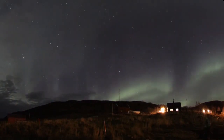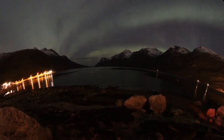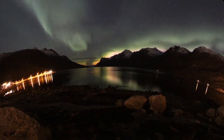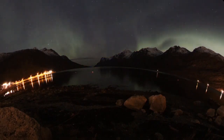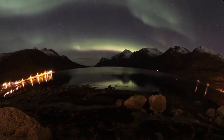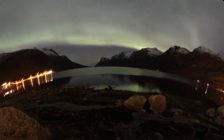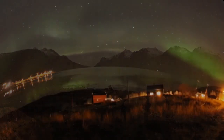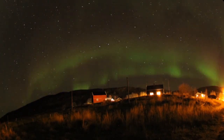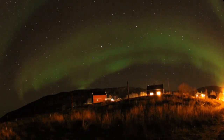Auroras can appear as long, narrow arcs extending overhead from horizon to horizon. From the side, they look like ribbons that kink, fold, and swirl. Their flickering rays align to the Earth's magnetic field and ruffle like curtains in an imaginary wind. They can also spread out like a heavenly crown engulfing the sky in a misty veil. In an auroral substorm, sheets twist into waves and curls.